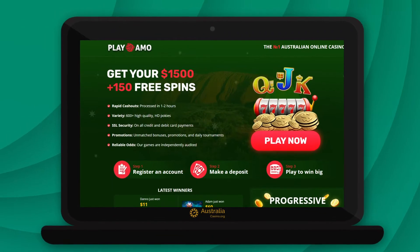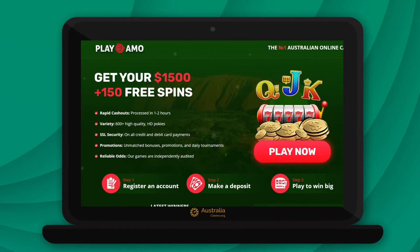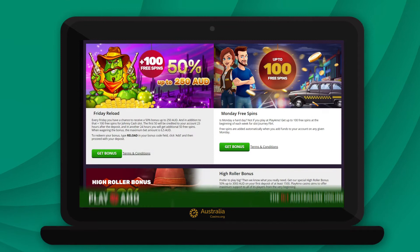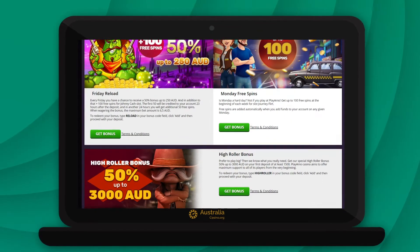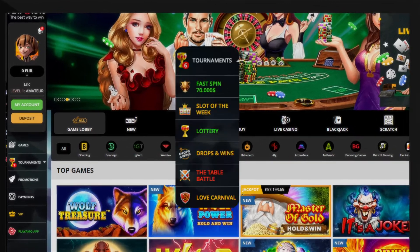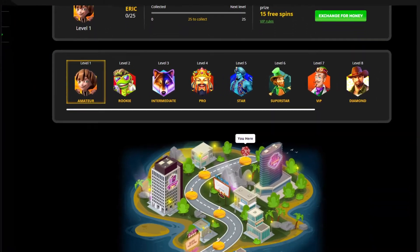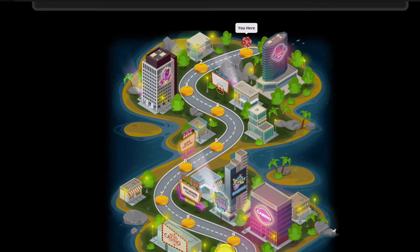The casino welcomes new players with a welcome bonus of $1,500 and 150 free spins. There are several bonuses for regular and VIP players, and players can take part in a number of exciting pokies tourneys. The VIP program has 10 levels and tons of great rewards including a stunning supercar Ferrari.